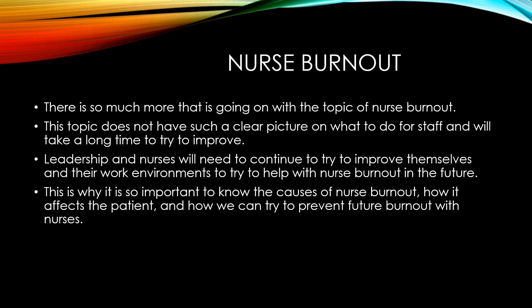Nurse burnout is such an important topic to cover, and there is so much going on with it. This topic does not have a clear picture on what to do for staff and will probably take a long time to improve. Leadership and nurses will need to continue working to improve themselves and their work environments to help with nurse burnout in the future.